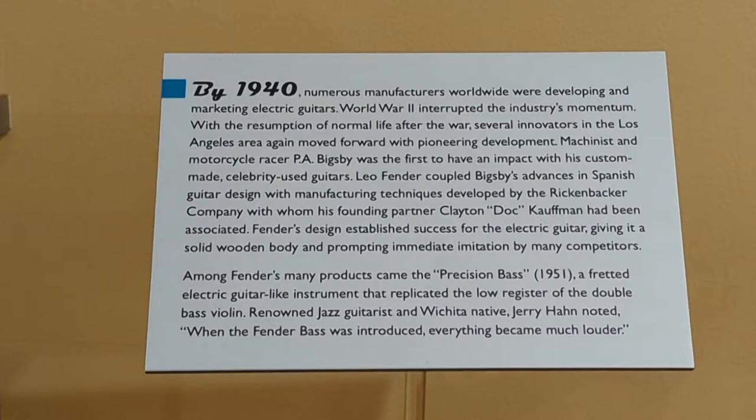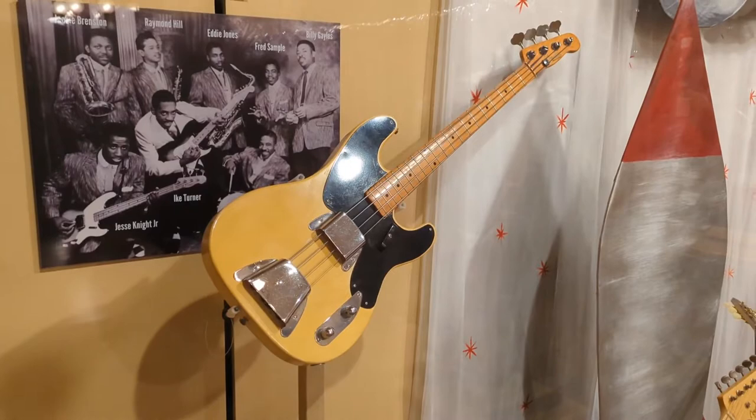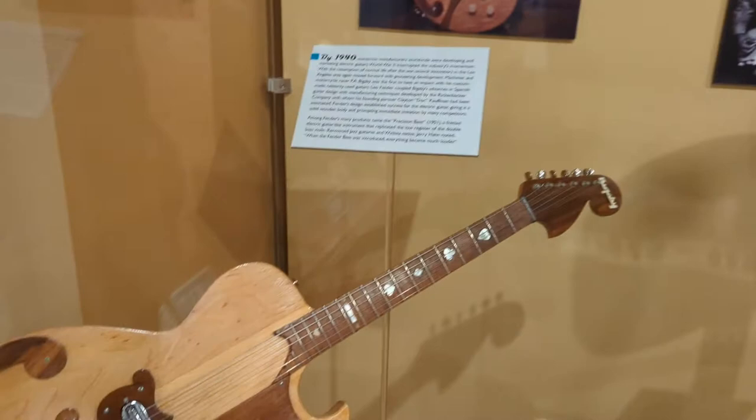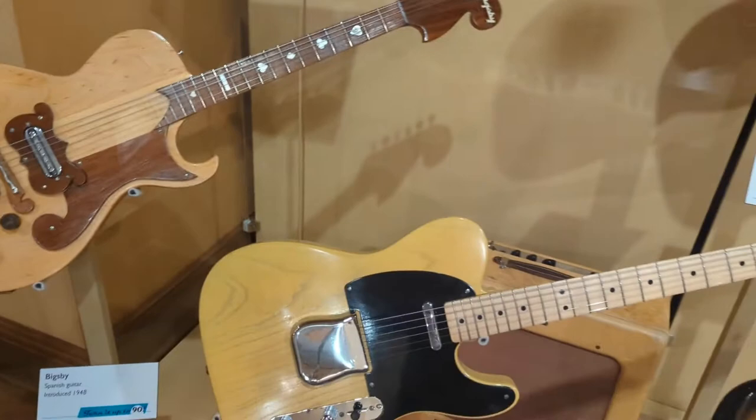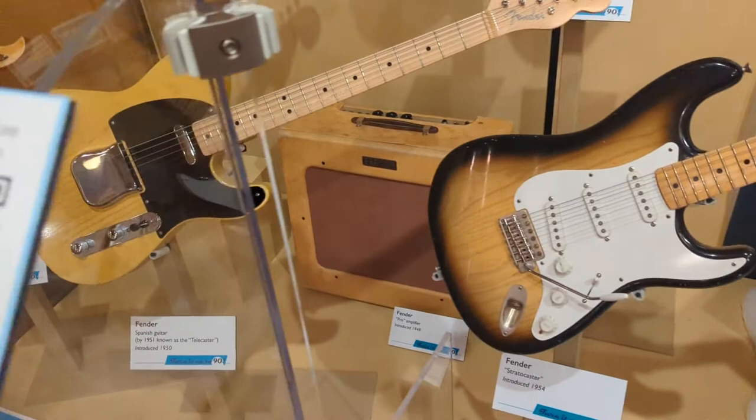Renowned jazz guitarist and Wichita native Jerry Hahn noted that when the Fender bass was introduced, everything became much louder. We'll start in this part of the exhibit by looking at the Fender bass — not actually a guitar, but profoundly similar. We also have an example of the Bigsby guitar, the Fender guitar which became known as the Telecaster, followed just a few years later by the Fender Stratocaster guitar. And there's an amp that might have been used with any one of them, the Fender Pro Amplifier.